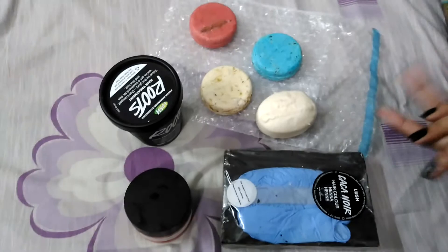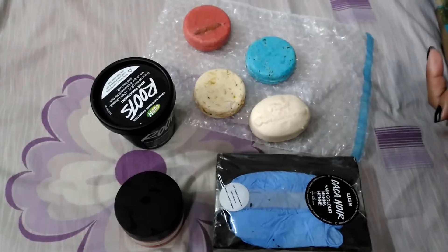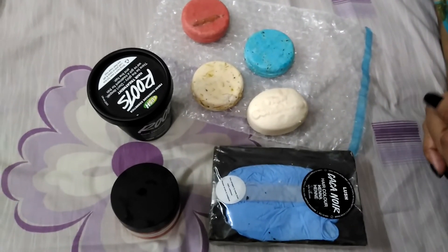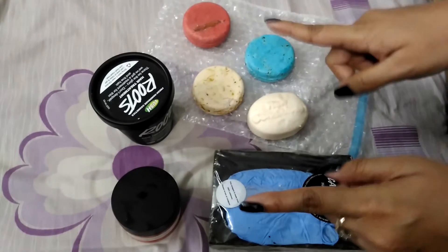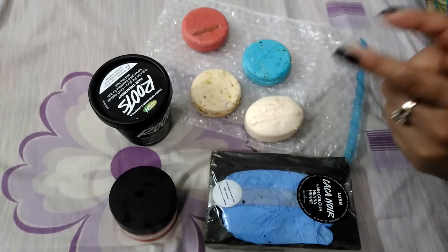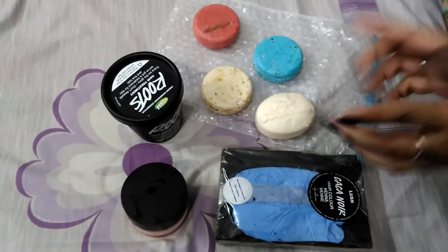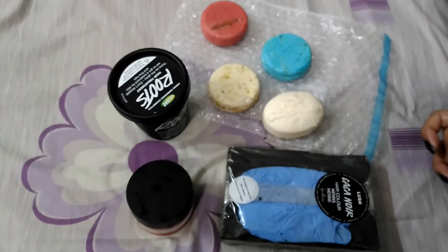Anyway, those are my Lush items, and I'm really upset because they were pretty expensive. Not only the £64 for the products — I also paid customs duty tax on top. In my country, for each and every product, customs charges more than five percent per item, so yeah.